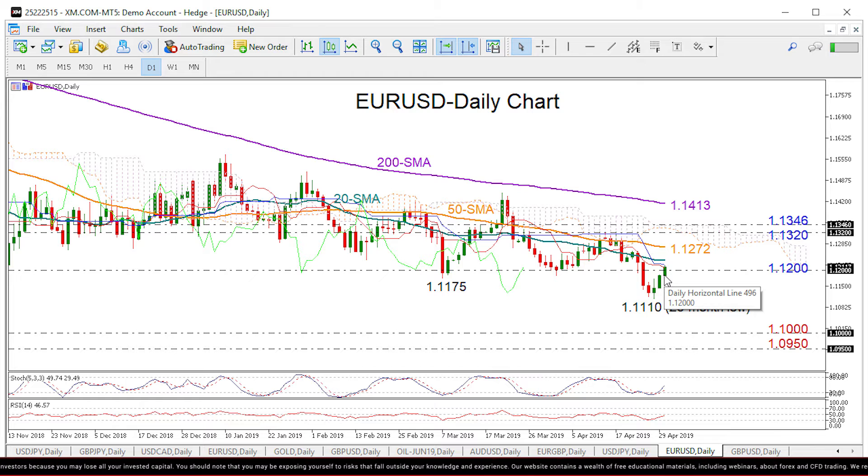Looking for resistance levels now, the 50-day moving average currently at 1.1272 could stop bullish action. While higher, we expect a stronger rally above the previous highs around 1.1320 and more importantly above the top of the Ichimoku cloud near 1.1346.